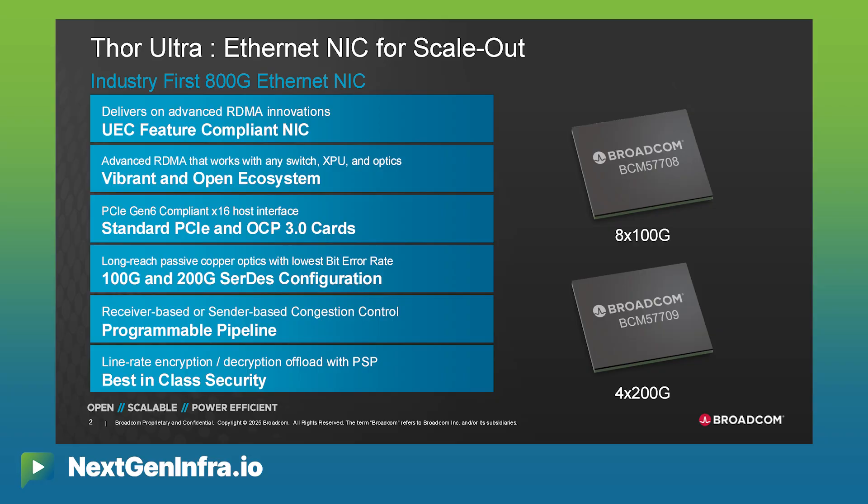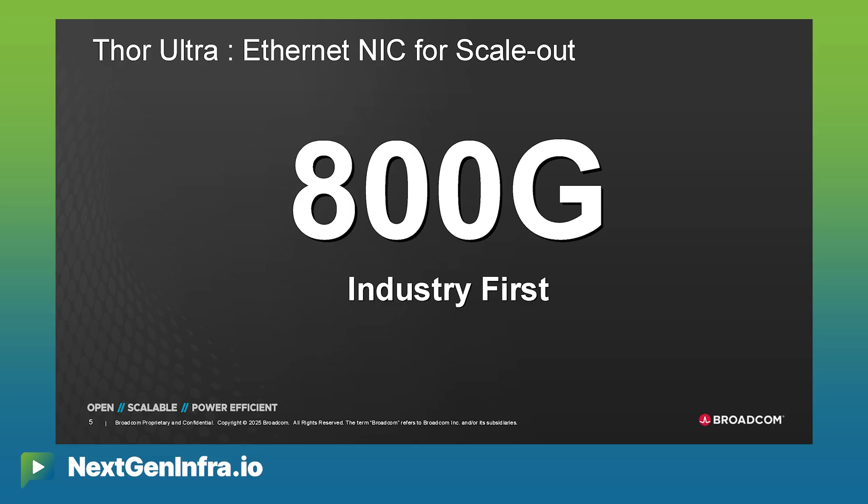This week, Broadcom is taking another step forward with the launch of Thor Ultra. It's the industry's first 800 gig Ethernet NIC, and it's specifically designed for AI-scale data centers. It's my pleasure today to dig in deeper into this launch with Hassan Siraj from Broadcom.